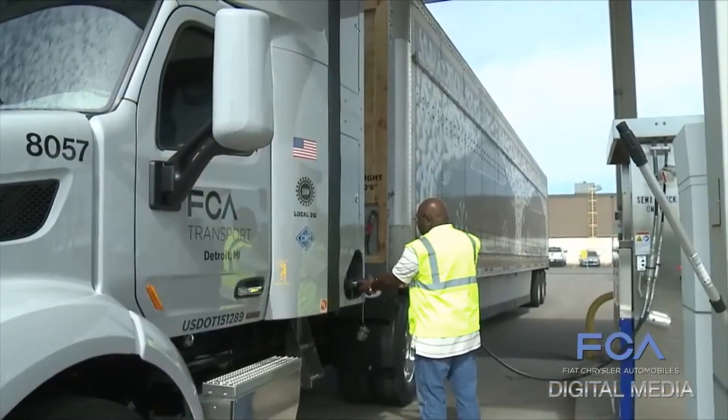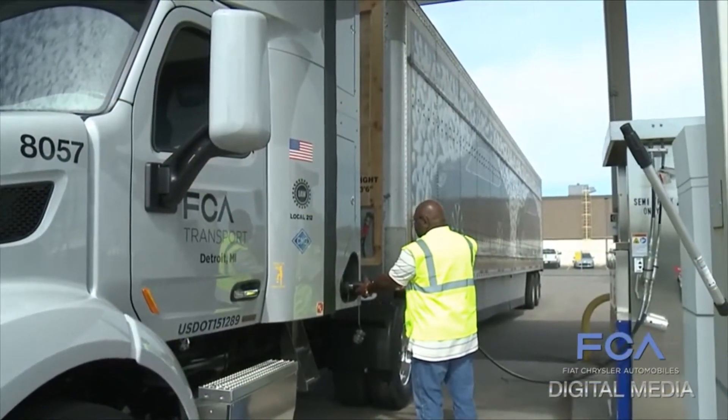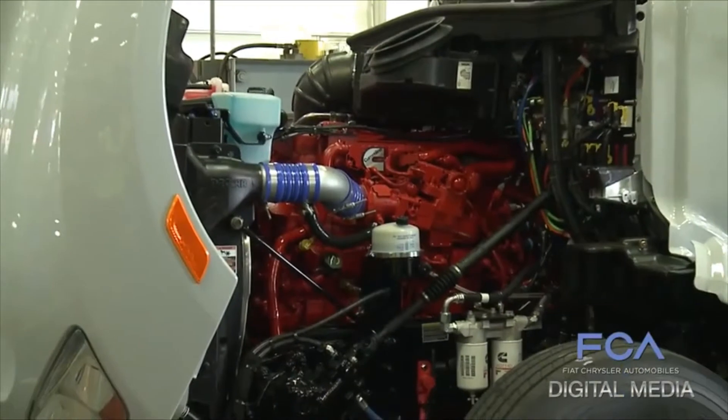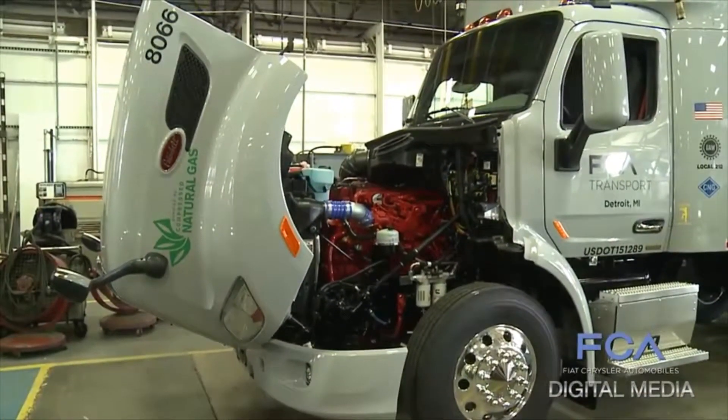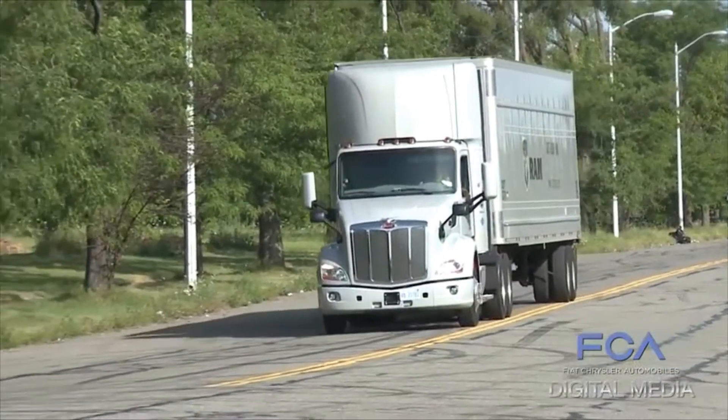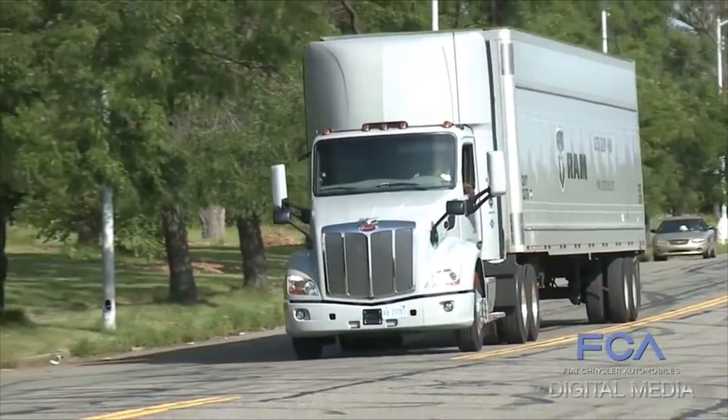Second, natural gas is much cleaner than diesel — about 27%. And for us, that's about 16 million pounds of CO2 that will be reduced or removed from the environment.